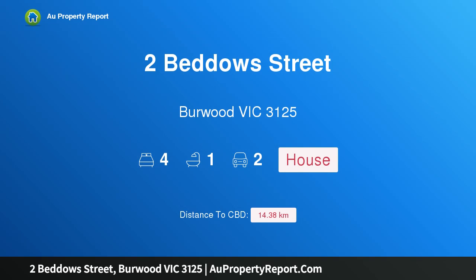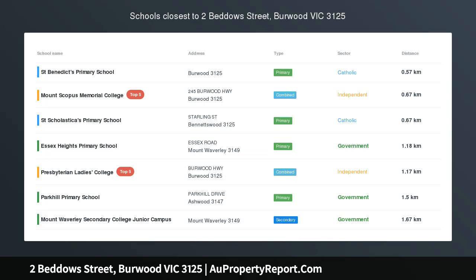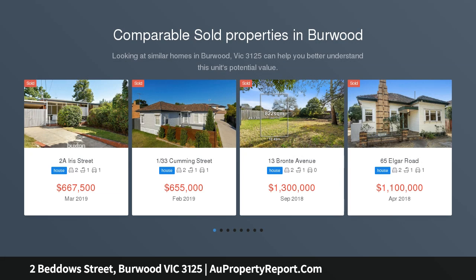Hi, I am glad to introduce Property 2 Beddows Street, Burwood Victoria, 3125. Immediate appeal, impressive potential, in a coveted location.